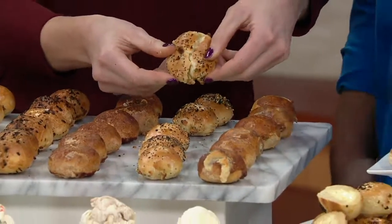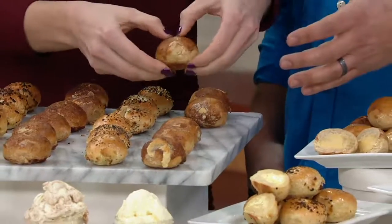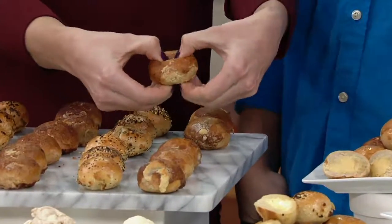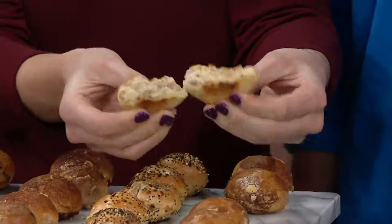And then the final choice — the last one is another sweet flavor. It's the French toast: a cinnamon nutmeg egg bagel stuffed with buttered maple syrup cream cheese. French toast in one bite. Whoa.